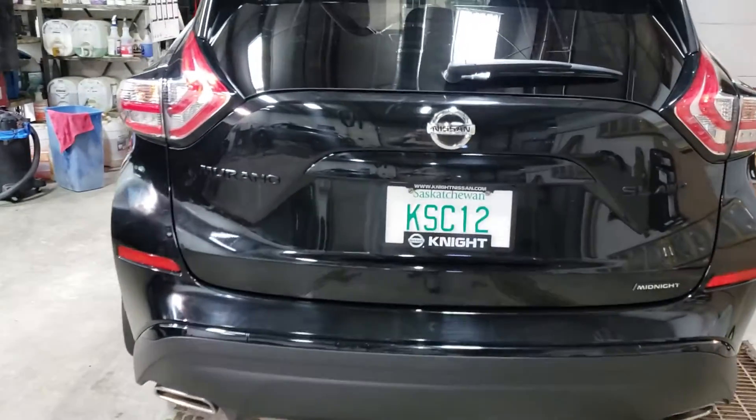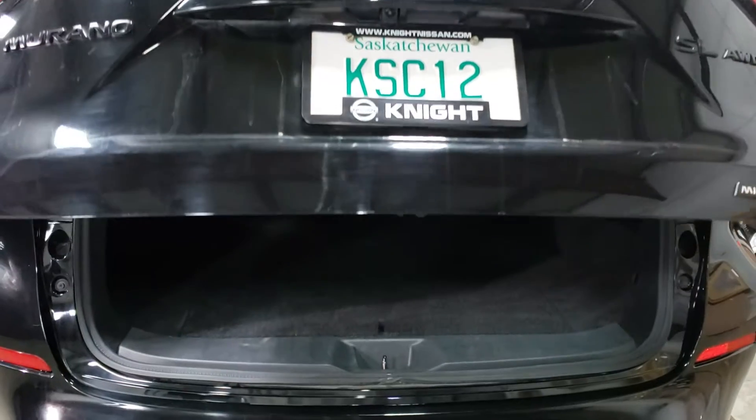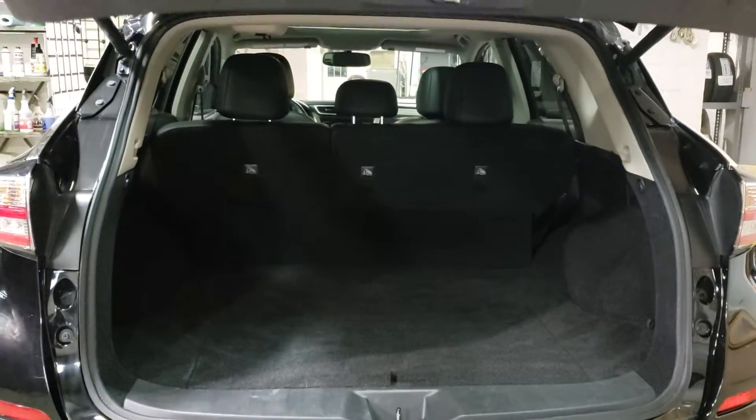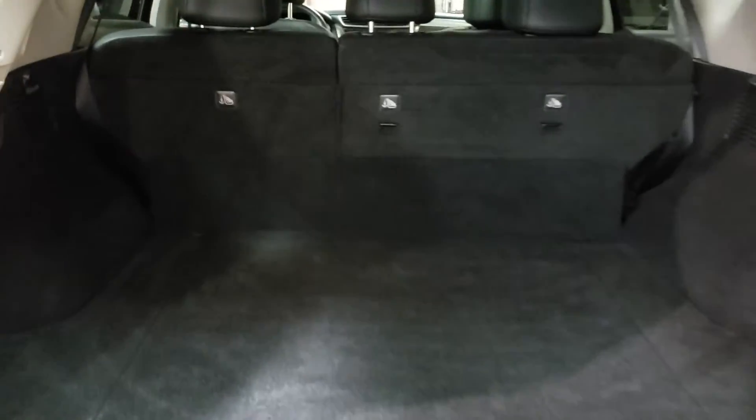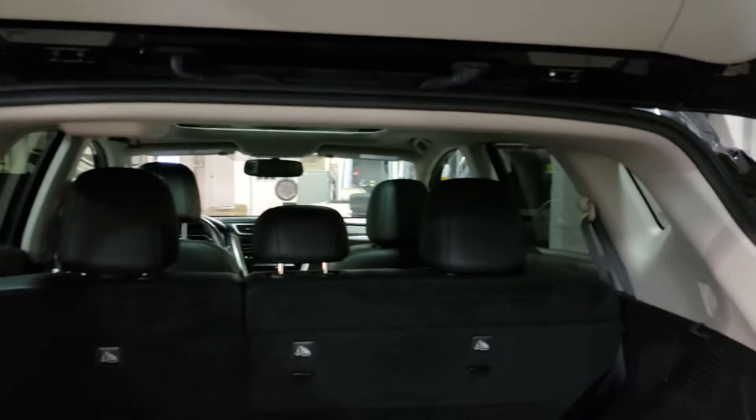This vehicle does come equipped with a power liftgate. Great cargo capacity back here, perfect for luggage, sporting gear, golf clubs, or a whole lot of shopping.